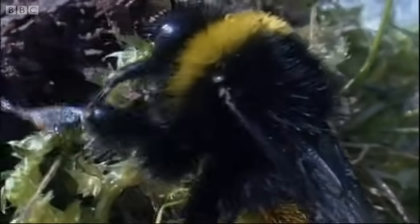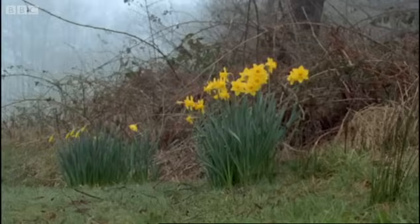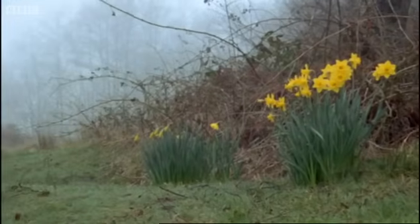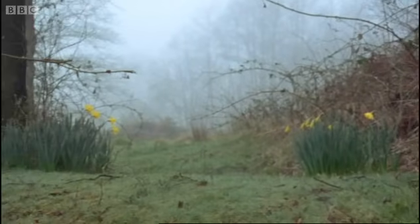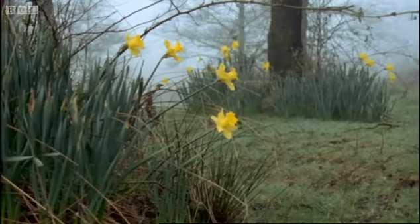Bumblebees have particularly large and heavy bodies, and flight for them can be a real effort. That's particularly so in spring, when the mornings are cold and queen bumblebees are just emerging from their winter sleep. It's only a few degrees above freezing, but a queen needs to get started early to look for food.